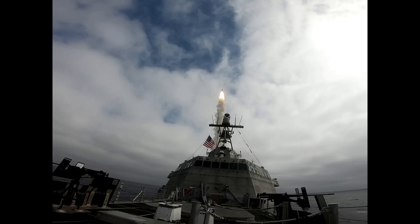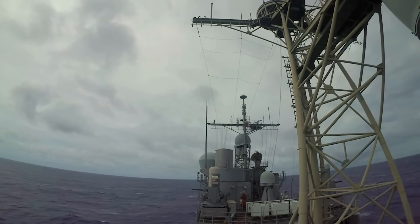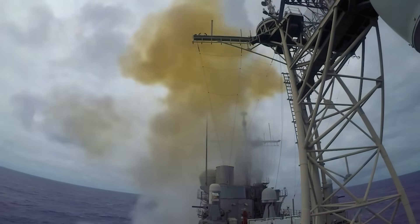This design enables the missile to achieve speeds exceeding Mach 3, with an operational range of 370 kilometers. The active radar seeker means the missile doesn't need continuous guidance from the launching ship. Fire it, forget it, and it finds the target on its own.